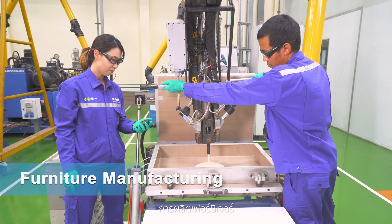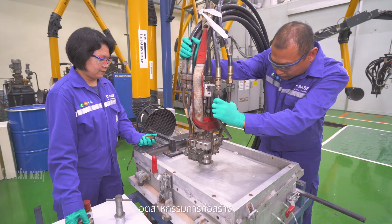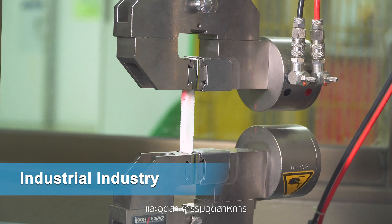Testing is also conducted for electrical appliances, furniture manufacturing, construction industry, and industrial industry.